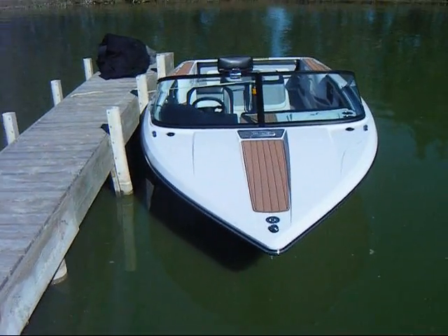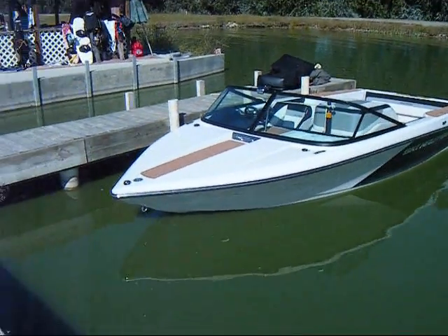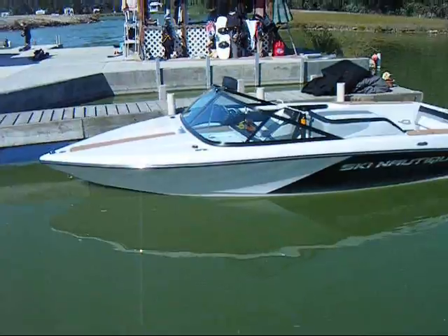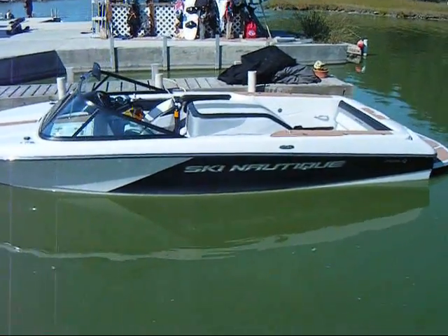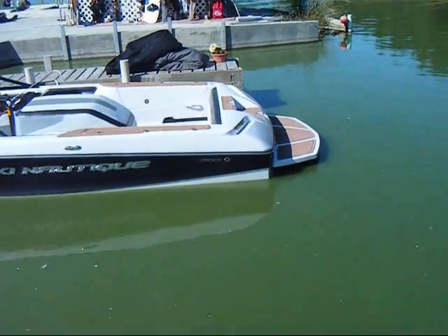Continuation of the 2010 Nautique — here's the outside. Just give it a look, it's cool. It's black and white. The brown is actually like rubber traction material. I don't know that I really like the brown.